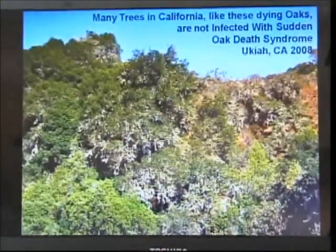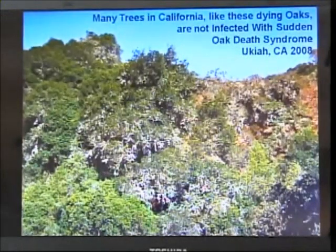Sudden oak death — Phytophthora ramorum. I have a tendency, being a government scientist, to use a lot of acronyms and words that maybe everybody isn't familiar with, so forgive me for that.